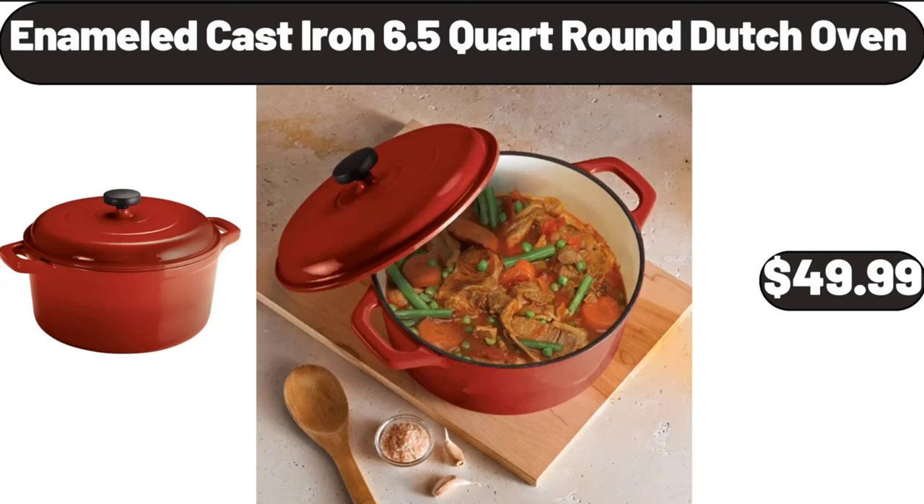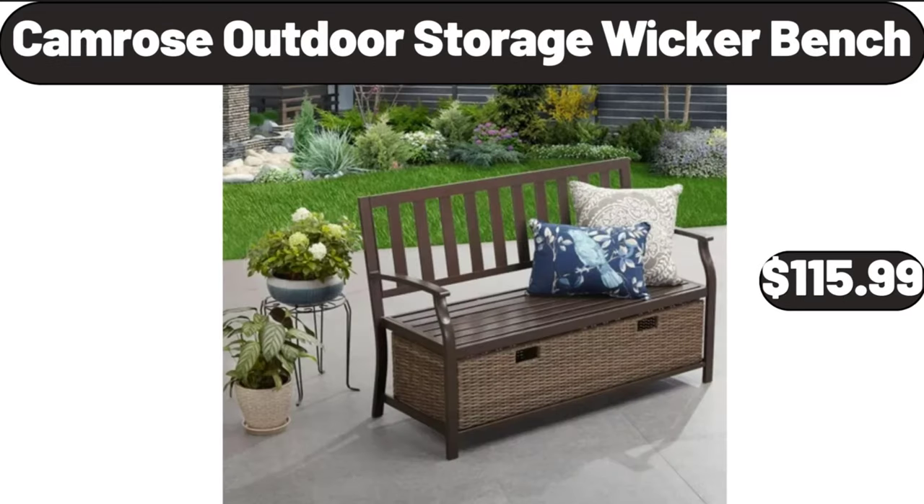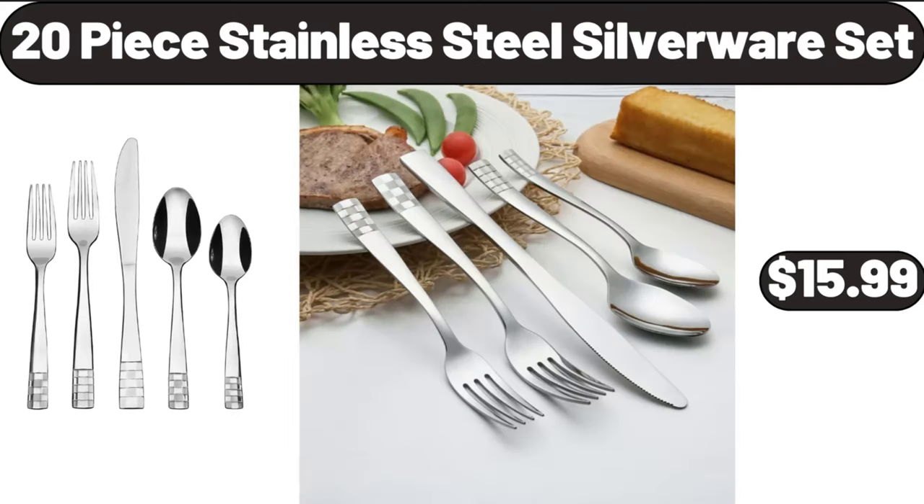Enameled Cast Iron 6.5 Quart Round Dutch Oven, $49.99. 2 Pack Corner Shower Caddy Shelves, $11.99. Camrose Outdoor Storage Wicker Bench, $115.99. 20 Piece Stainless Steel Silverware Set, $15.99.